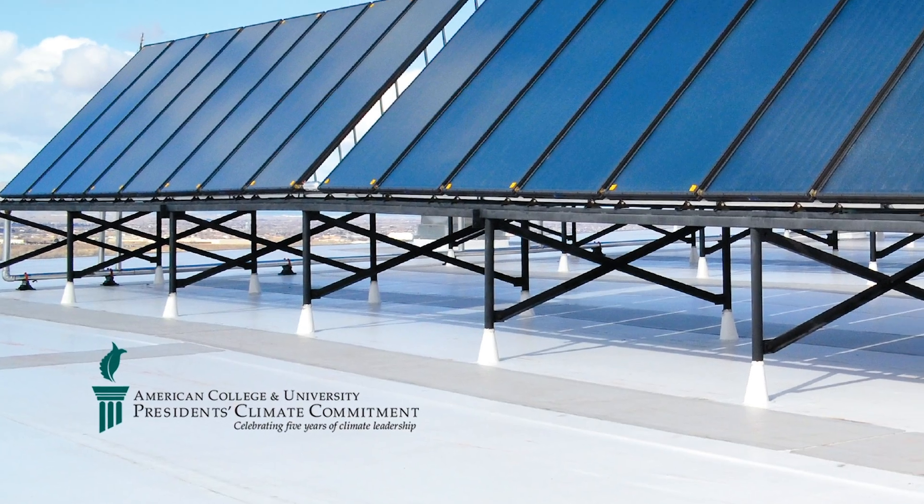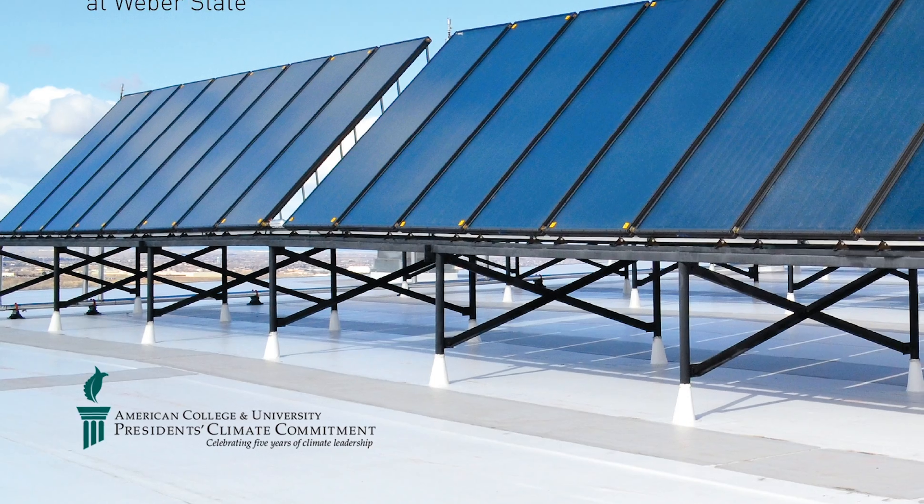Weber State is a part of the American College and University President's Climate Commitment. As part of that, we made a goal to become carbon neutral by the year 2050.